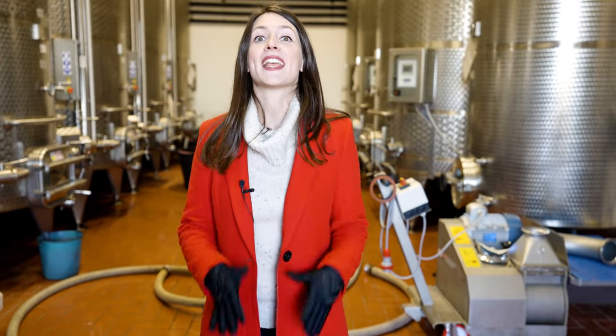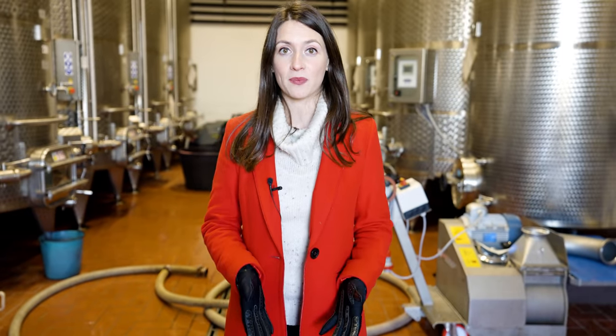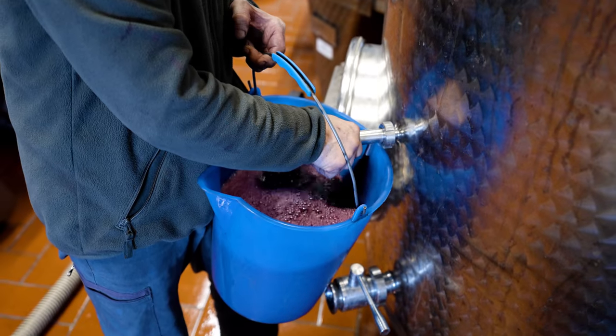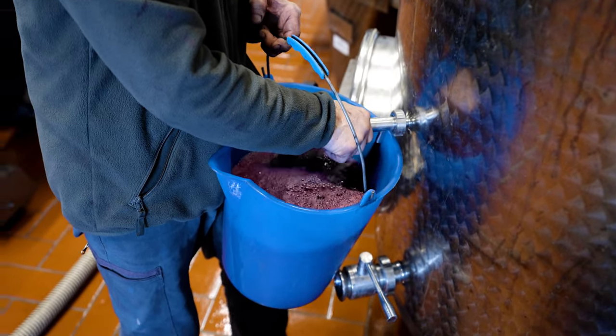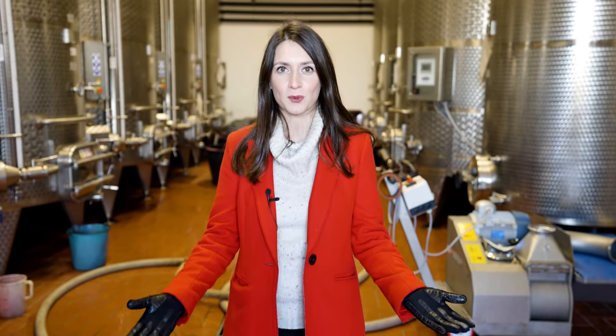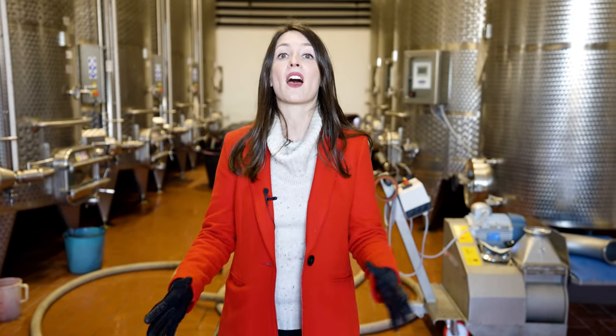Here is the first part of the cantina, where we have stainless steel barrels in which the grape must ferments and becomes wine. By springtime, the wine is ready to pass on to the aging process in another area of the cantina.